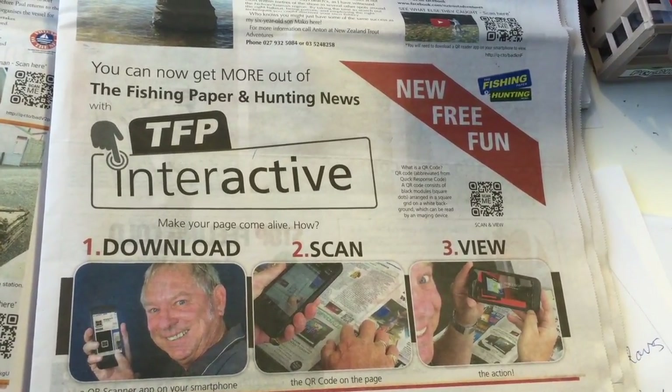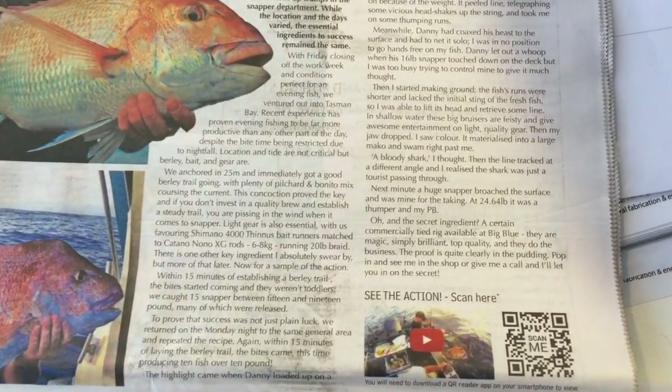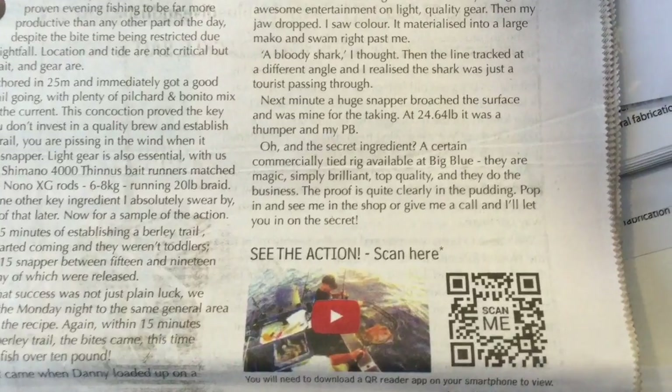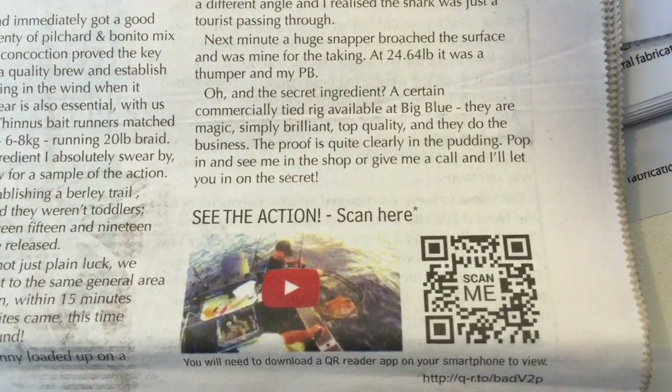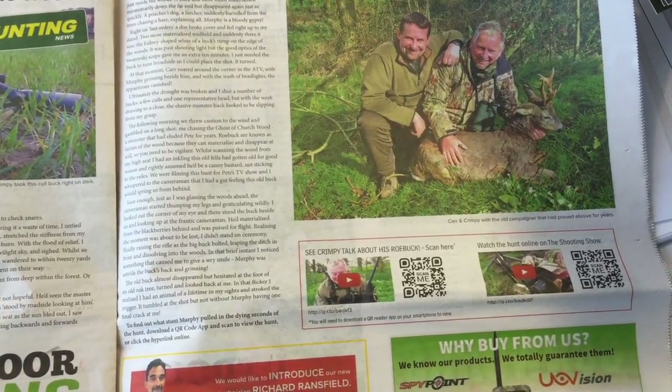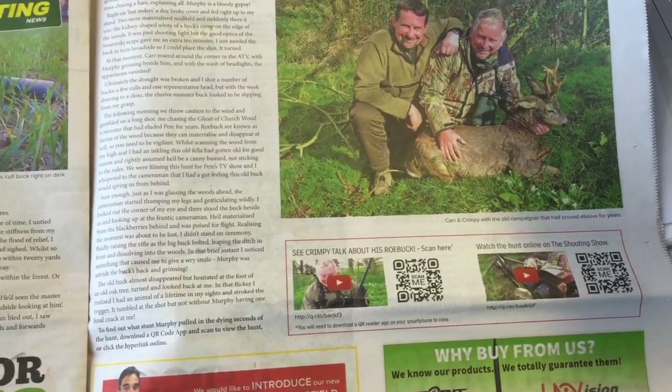Now you've already tuned in either through a hyperlink on the digital version, or by downloading a QR reader and scanning one of the QR codes in the paper, and that's how you've come to see this instructional video.